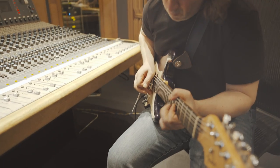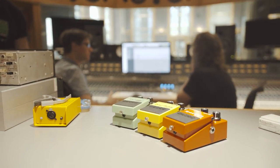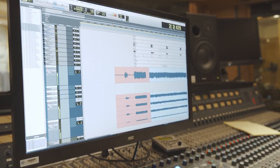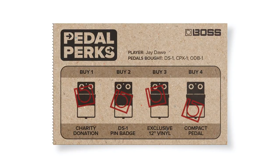We're recording it on a custom-made Neve console from the same year, 1977, that the original compacts were released, and we're also going to get that cut at Abbey Road. And finally, if you register a fourth compact pedal, you'll be able to choose one completely free to add to your collection.